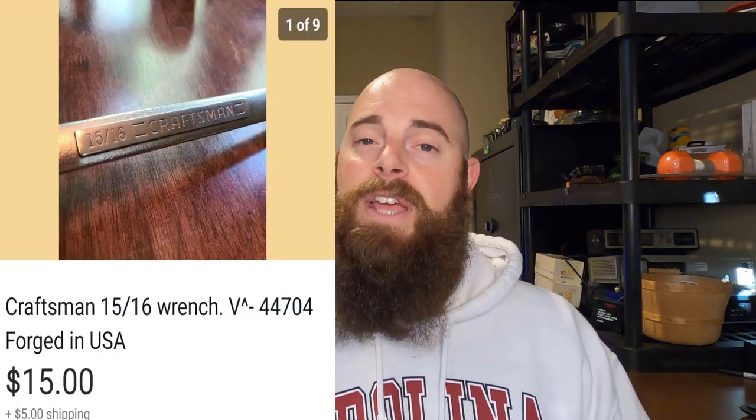This is a Craftsman 15/16th combination wrench. The series on this is V, inverted V, which means it was forged in the United States. It did go for $15 and they paid $5 in shipping. I got it for less than 50 cents at a yard sale about a week ago.